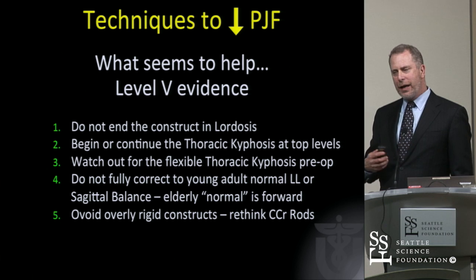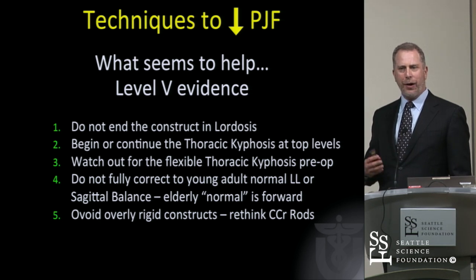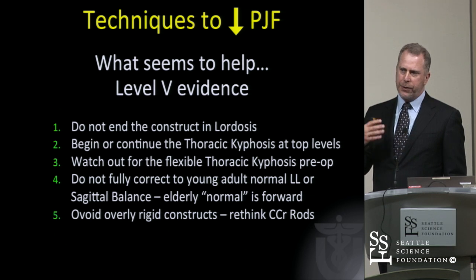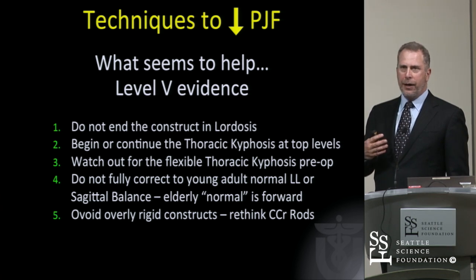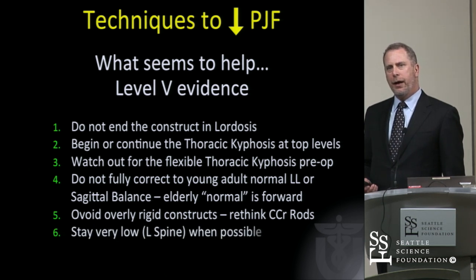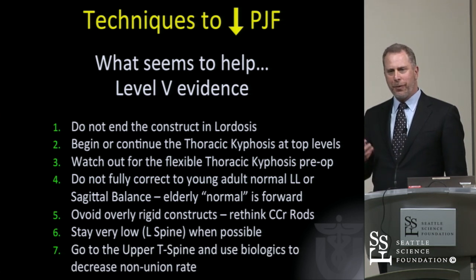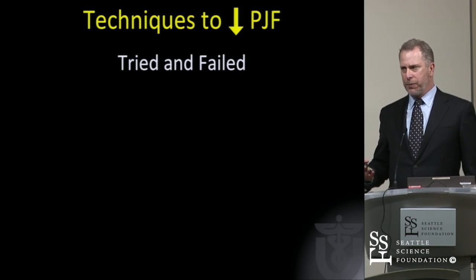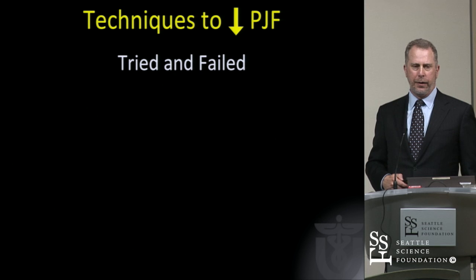Don't make an overly rigid construct — that's actually a hard thing to figure out. We don't use cobalt chrome rods, which we'd used for a long time. The rods are strong but they're stiff, and they're probably stronger and stiffer than the bone. We stay as low as possible — it just gives us more room to revise later. Going to the upper thoracic spine and using biologics to decrease non-union rate seems a much more logical way to potentially manage this issue.